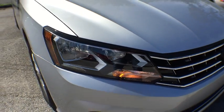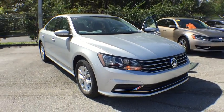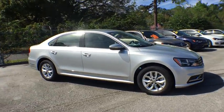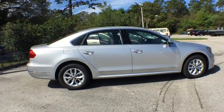2016 Passat. The Volkswagen Passat is roomy and powerful. It is a supple and controlled ride with a quiet and comfortable ride. Volkswagen brings it all together.